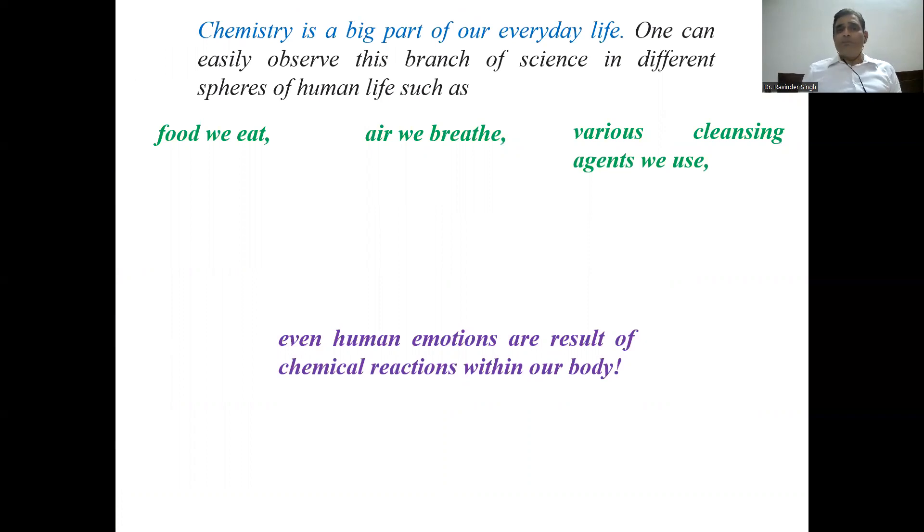As we all know, chemistry is a very big part of our everyday life. One can easily observe this branch of science in different spheres of human life — the food we eat, the air we breathe — everything around us that we feel, observe, eat, and where we live is chemistry. Even while I am talking in front of you, chemical changes are taking place in my body and mind. Everything is chemistry.